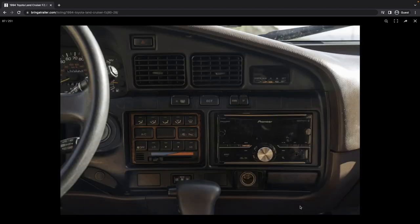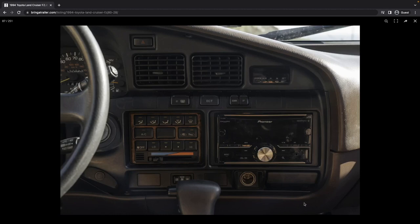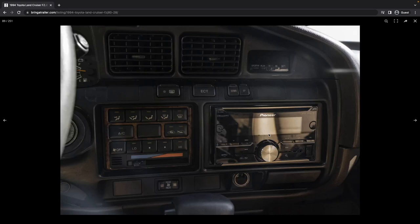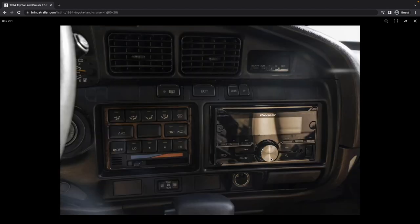Looks like an aftermarket stereo. These Pioneer units of this age are actually pretty decent — they've got some decent physical buttons. I like having the knob instead of a touchscreen.